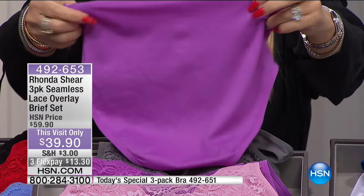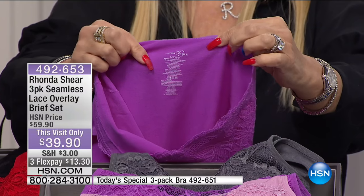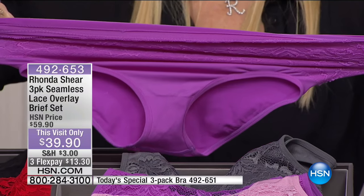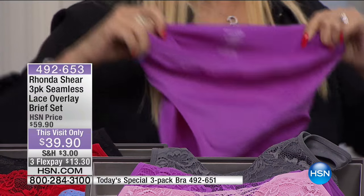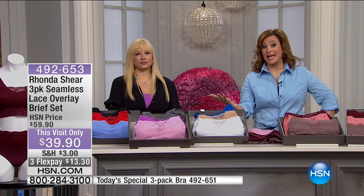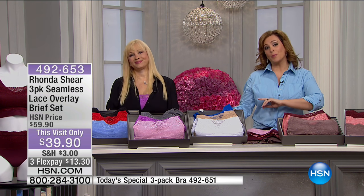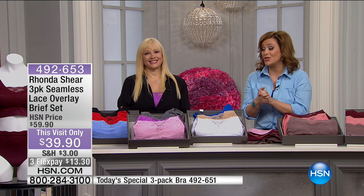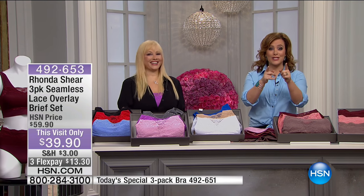On FlexPay, it's $13 for the three-pack of panties, $13 for the bras — so you're still under $30. You've got pretty much three whole looks in intimate apparel. Rhonda's back at 4 p.m., everybody — make sure you tune in. But get it while you can, because you may have lost your size and your color option by the time she comes back. Love seeing you. More fashion clearance after the break.